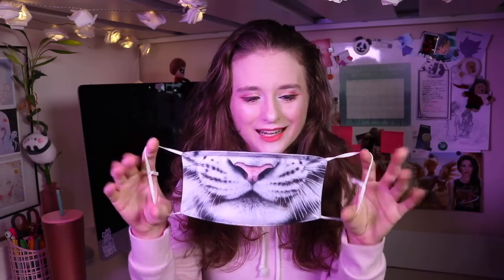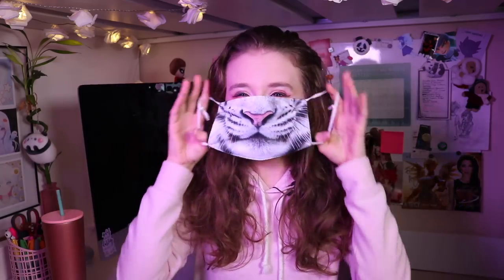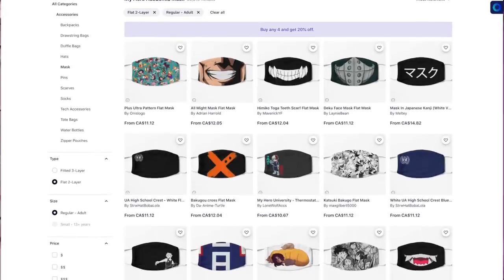My favorite place for that is Redbubble. Redbubble is a site where artists can share their art on various products — t-shirts, wall prints, stationery, cups, any household item or piece of apparel you can think of, and that includes masks. For example, I recently got this mask for my Atsushi cosplay from Bungou Stray Dogs. I really think having a matching character mask adds to your cosplay and makes it a lot of fun — just a little cherry on top. I don't view wearing a mask with your cosplay as a bad thing; it's an opportunity to be creative.